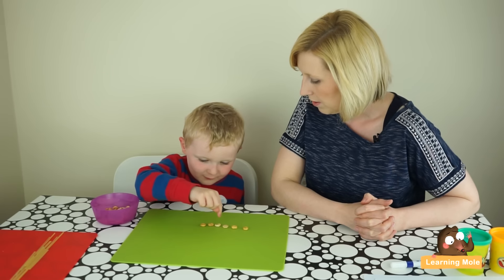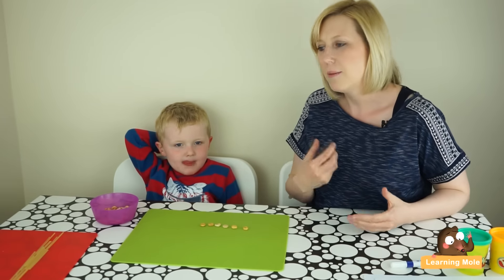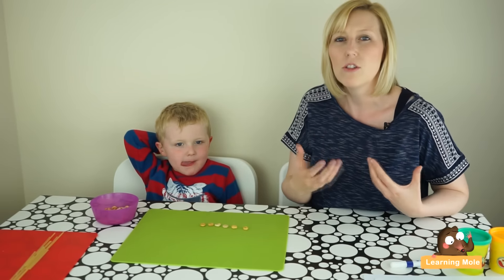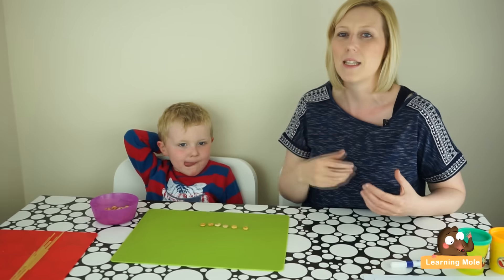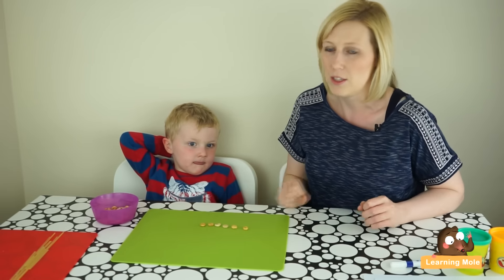One, two, three, four, five, six. Using concrete objects actually helps your child visualize, because James is already starting to interpret and is really starting to predict that adding one more is going to give him six, and then he's using his objects to double check.